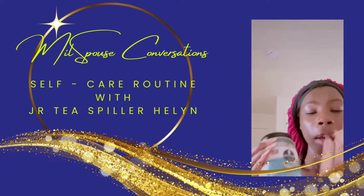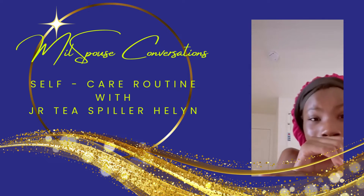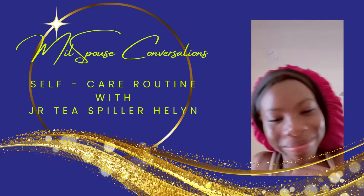This is when I put coconut oil on my body. I'll show y'all after I'm dressed and all.